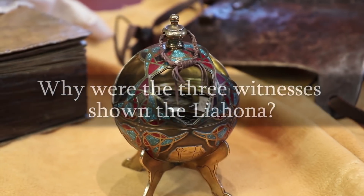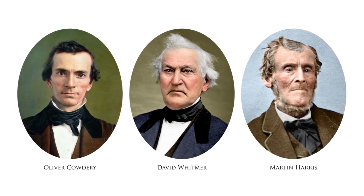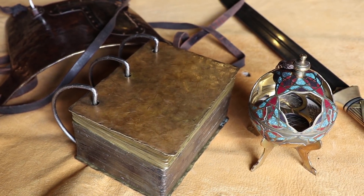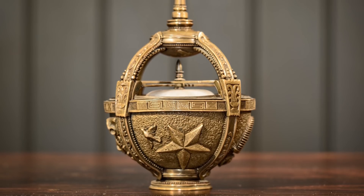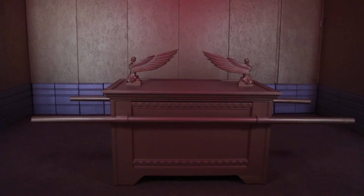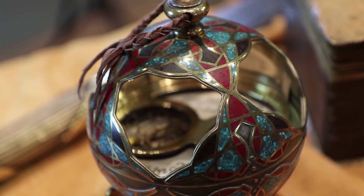How is the Liahona similar to items in the Ark of the Covenant? Aside from viewing the Golden Plates, the three witnesses of the Book of Mormon beheld several other Nephite artifacts, including the Liahona, which directed Lehi and his family through the wilderness. Remarkably, this Nephite artifact has several striking parallels to the items contained within the Israelites' Ark of the Covenant. The strongest resemblance is between the Liahona and the manna.